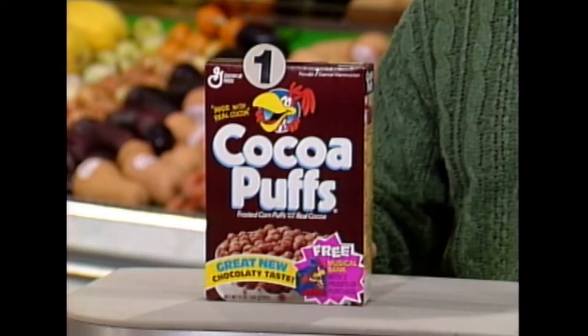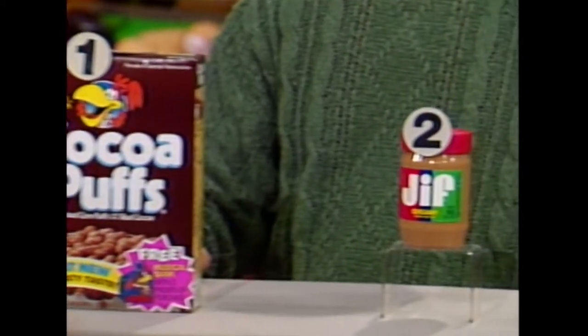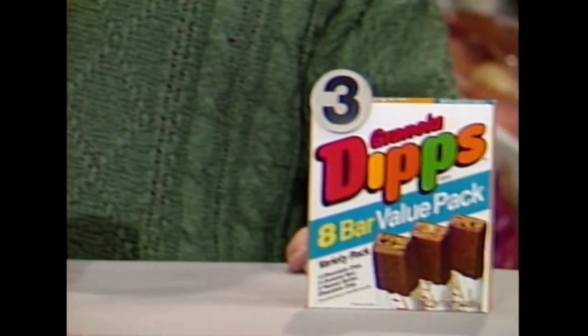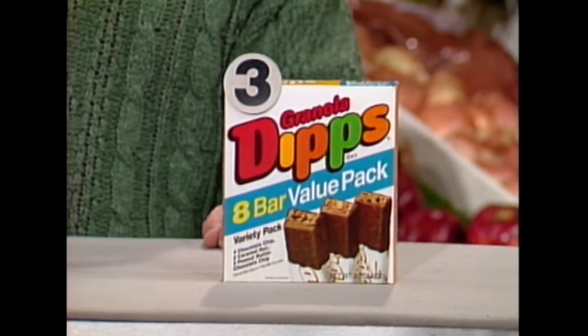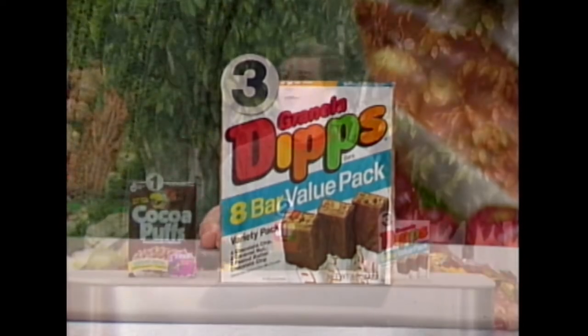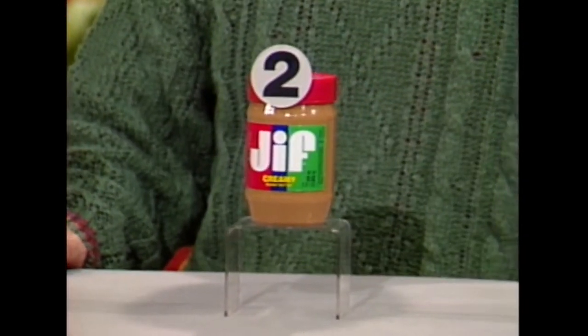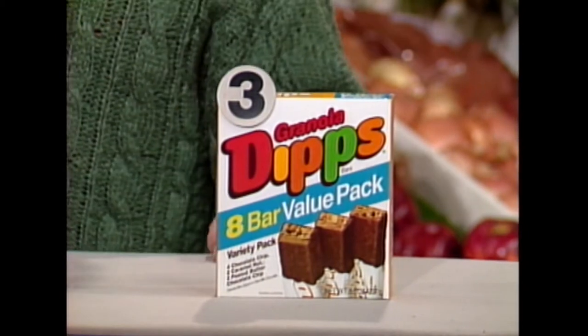Look at these three. We have a 12-ounce box of Cocoa Puffs cereal, an 18-ounce jar of Jif Creamy Peanut Butter, and a box of eight Quaker Granola Dips Variety Pack. Now, which one of these three do you think sells for under $3? Under $3 — do you think it's number one, number two, or number three?